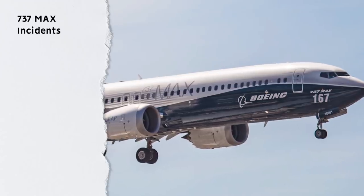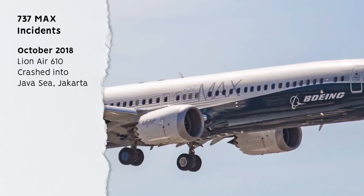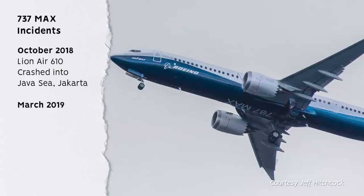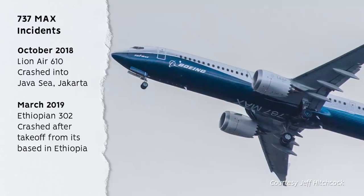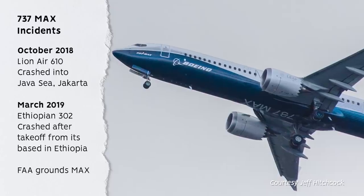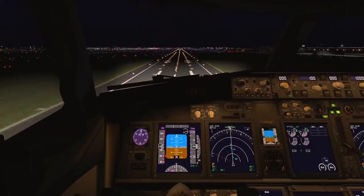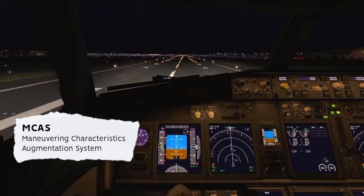The grounding followed two fatal crashes. In October 2018, Lion Air Flight 610 crashed in the Java Sea shortly after takeoff from Soekarno-Hatta International Airport, Jakarta, and all 189 souls on board were lost. In March 2019, Ethiopian Airlines Flight 302 crashed shortly after takeoff from Addis Ababa, Ethiopia, resulting in the loss of all 157 aboard. The FAA grounded the MAX on March 13, 2019, with many other regulators grounding it even earlier. The circumstances of both crashes were similar, and it was suspected that problems with the MCAS were at least partly to blame — following the NTSB investigation, this was confirmed.